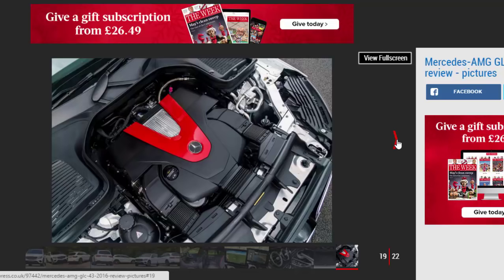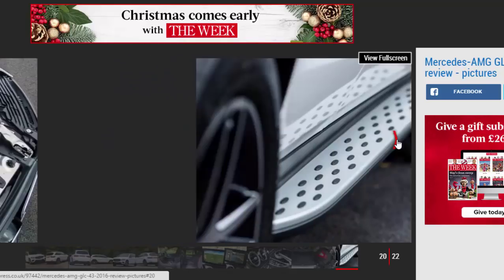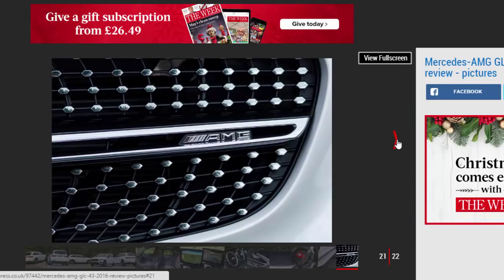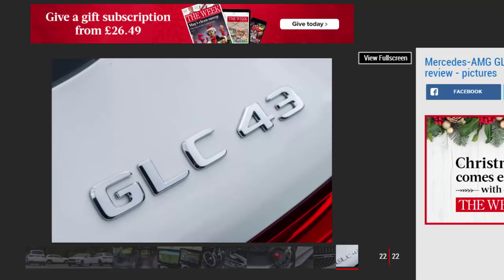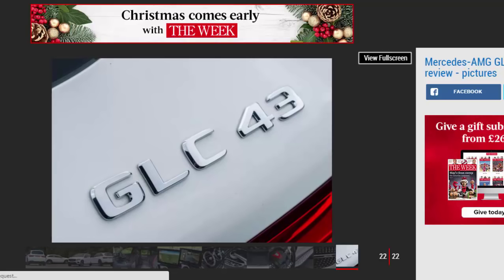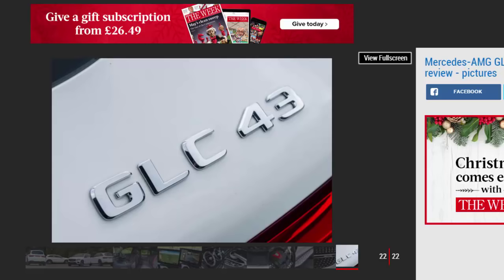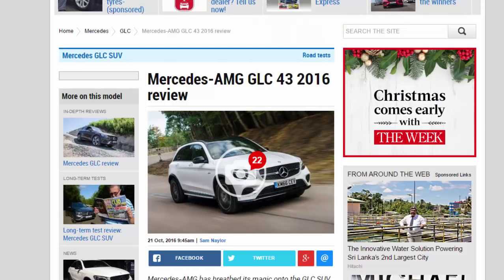If family motoring is your plan for the car, a GLC 350d could be a better pick. It's nearly as fast, with a 0–62 mph time of 6.2 seconds, and has more torque — 620 Nm. Crucially, it's also cheaper to buy and manages 47.9 MPG, compared to this GLC 43's 34 MPG. CO2 emissions of 159 g/km mean it's more affordable to tax than the 189 g/km GLC 43, as well.